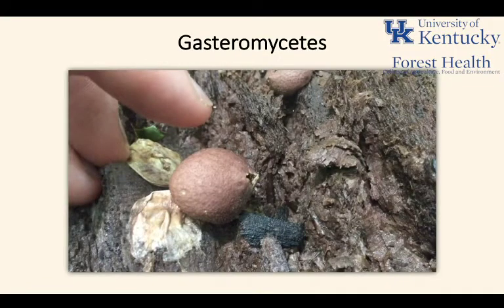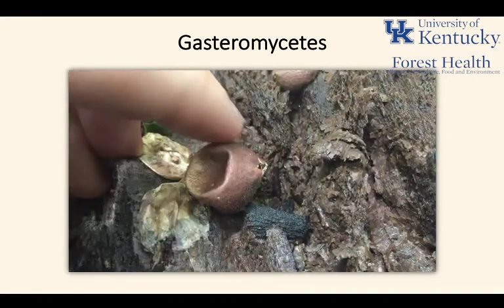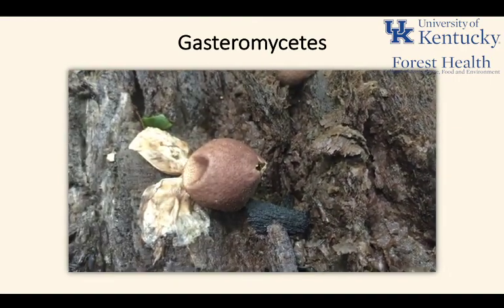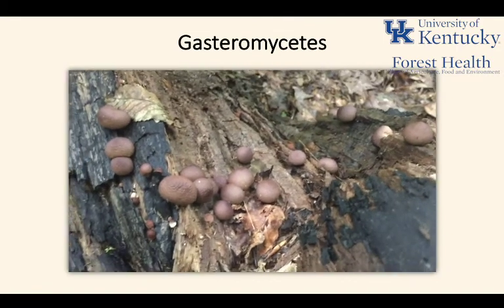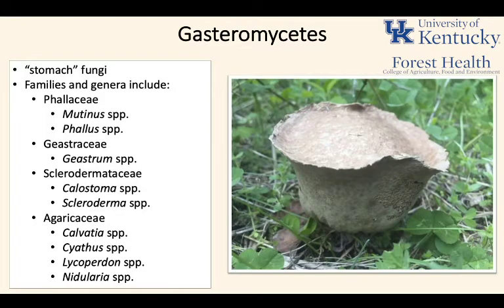Now we're going to talk about gastromycetes. Gastromycetes are stomach fungi — gastro meaning stomach-like — and these are fungi that hold their spores inside of their fruiting structure. No gills, no pores. Instead they hold their spores inside the fruiting structure, and that's where they're released from. There are multiple families and genera known as gastromycetes, including Phallaceae — the stinkhorn mushrooms — as well as earth stars, the Geastrum, and puffballs.